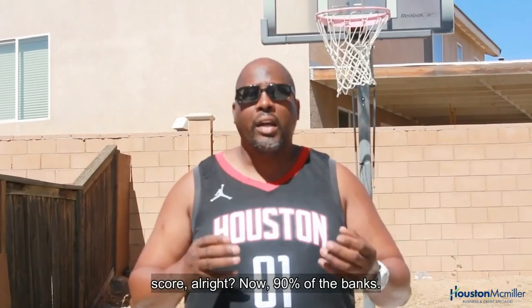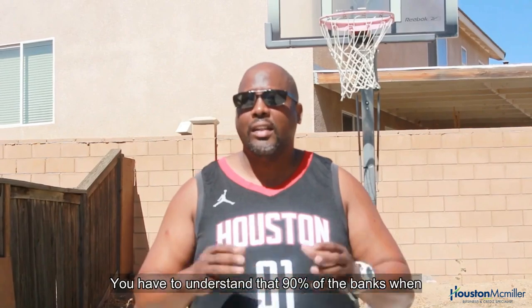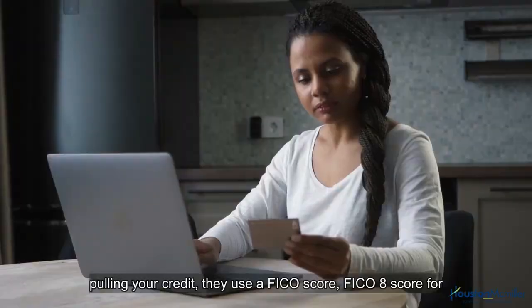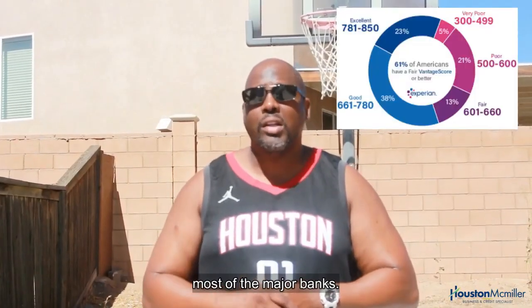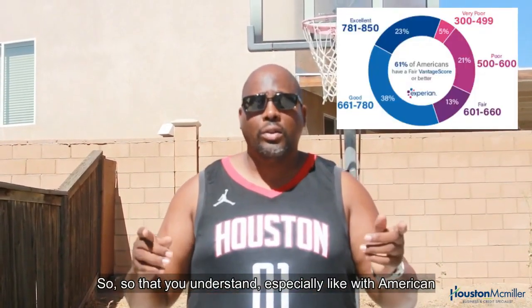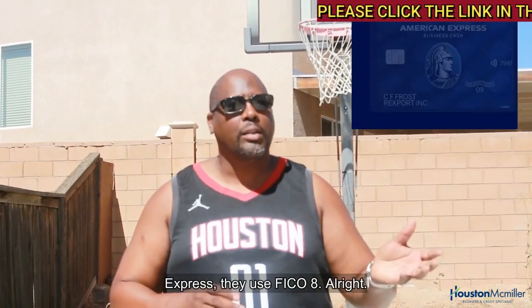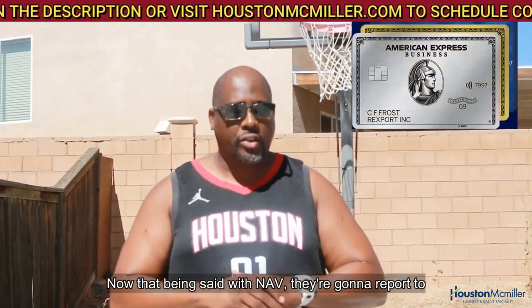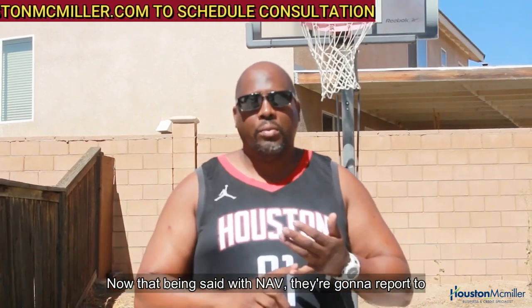Now, 90% of banks, when pulling your credit, use a FICO score — specifically FICO 8 for most major banks. American Express uses FICO 8. And with NAV, they're going to report to Dun & Bradstreet, Equifax, and Experian.